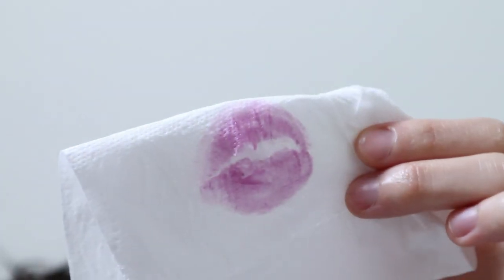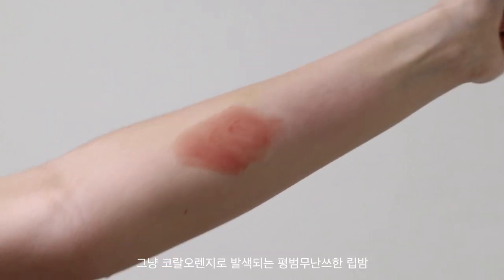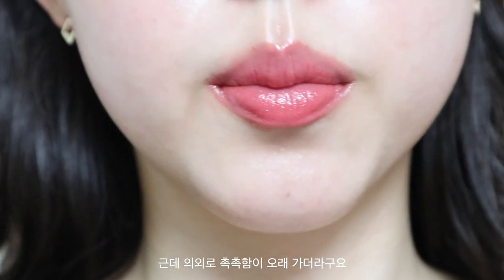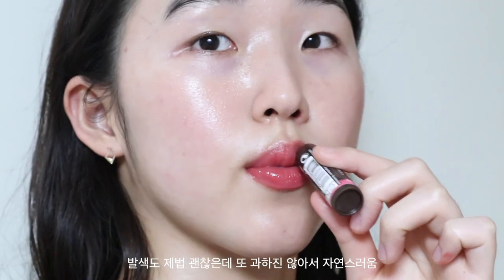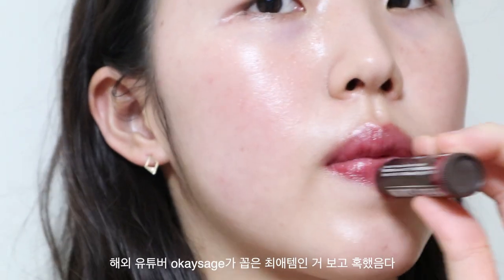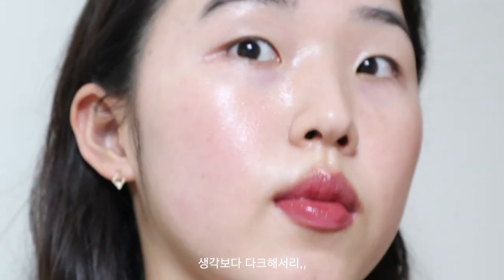The next is Burt's Bees tinted lip balm in Hibiscus. It's a simple lip balm with a coral-orange shade. I find it quite moisturizing with a decent amount of pigmentation — not too much — giving a really natural tint. I love Hibiscus, so I also bought another shade: Red Dahlia. I came across this product from Sage's channel — she's amazing. But frankly I don't use it that much because I find it quite dark.